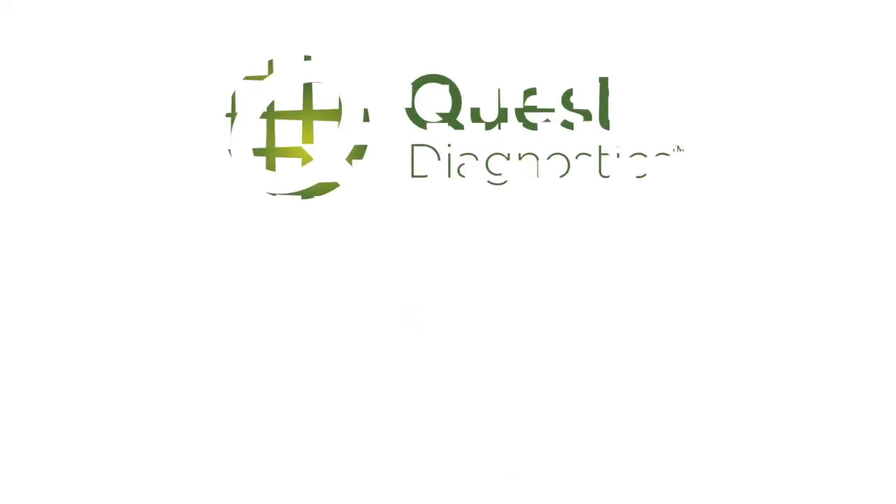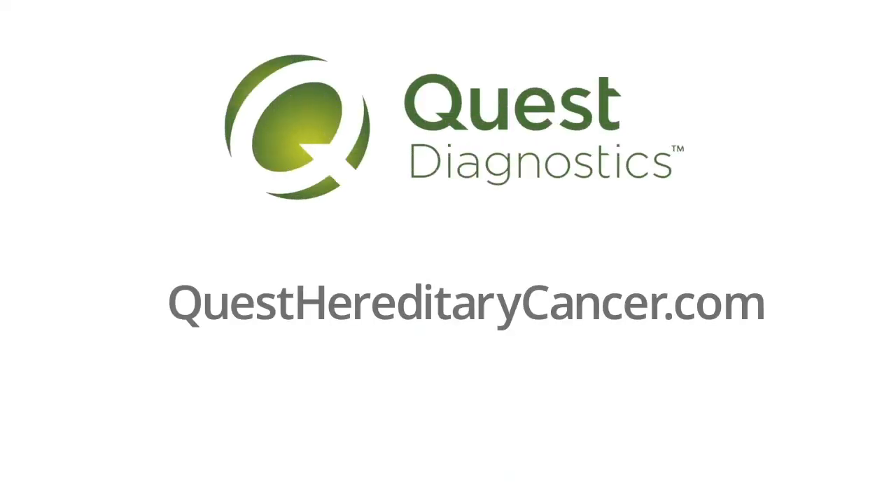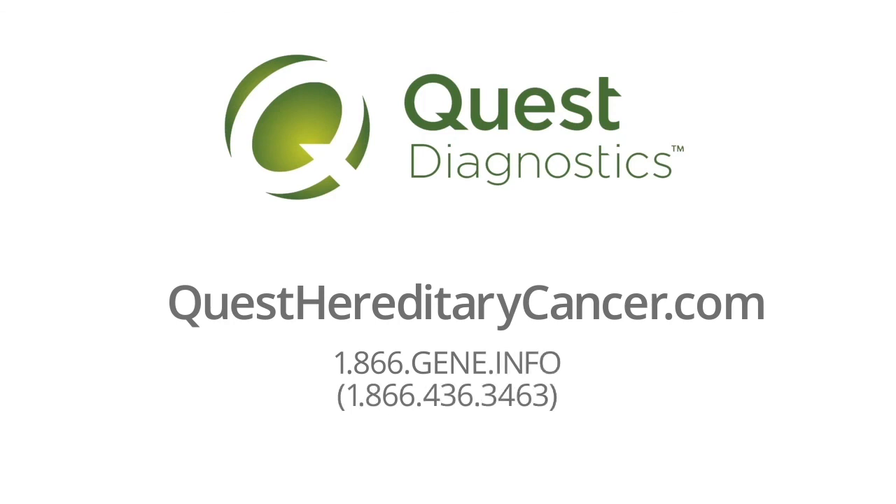You can rest assured that we are here for you and happy to answer any of your questions before, during, and after the genetic testing process. For more information, please visit questhereditarycancer.com or call 1-866-GENE-INFO.